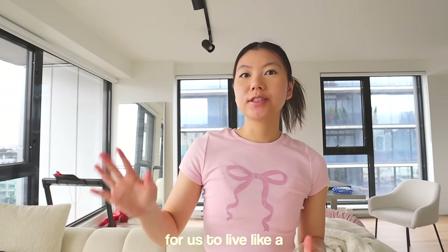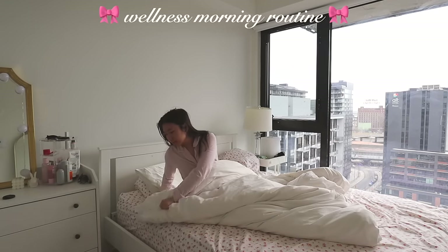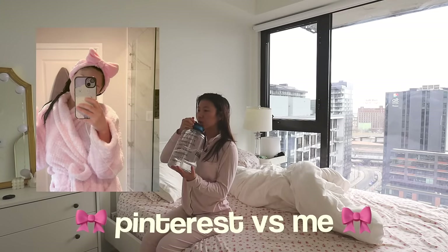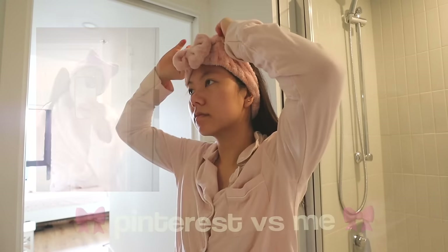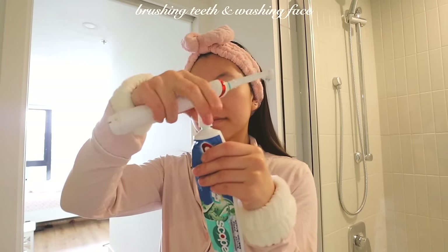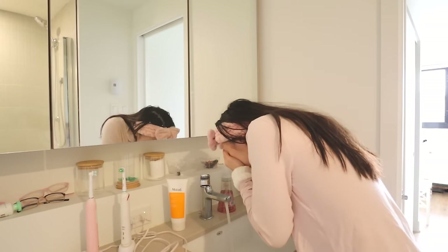Good morning everybody! I thought it would be fun for us to live like a Pink Pilates Princess for an entire day. Of course, we started with our wellness morning routine. I feel like the Pink Pilates Princess always has a really solid self-care morning routine where she prioritizes things like skincare and wellness to set up the whole entire day for success.